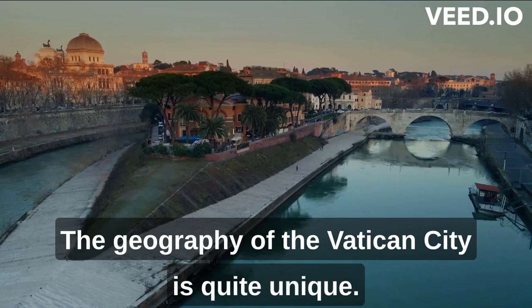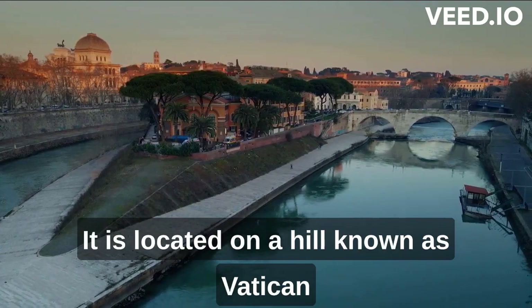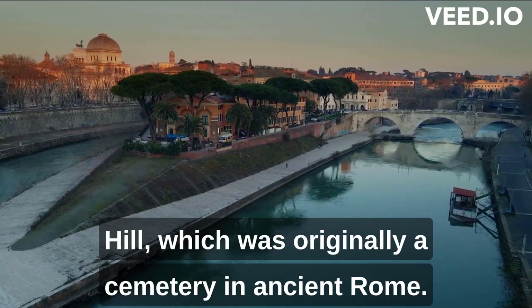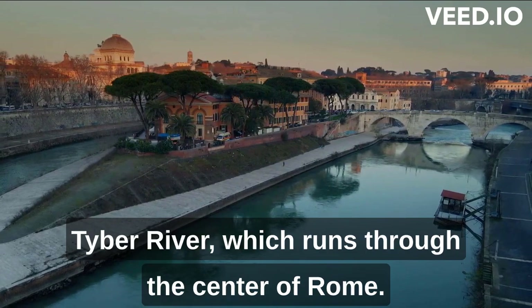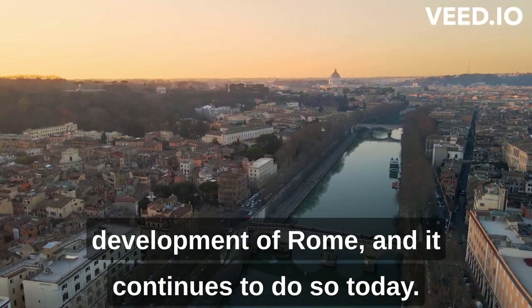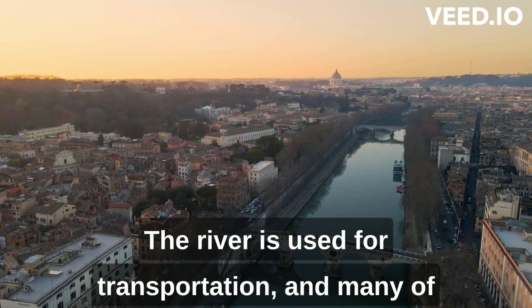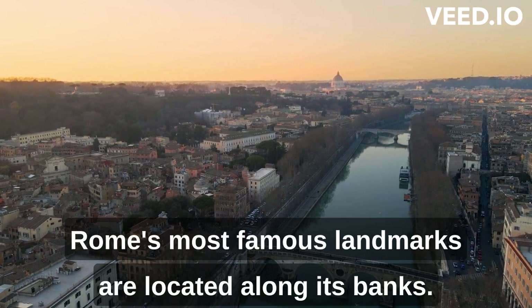The geography of the Vatican City is quite unique. It is located on a hill, known as Vatican Hill, which was originally a cemetery in ancient Rome. The hill is situated on the west bank of the Tiber River, which runs through the center of Rome. The Tiber River has played an important role in the development of Rome, and it continues to do so today. The river is used for transportation, and many of Rome's most famous landmarks are located along its banks.